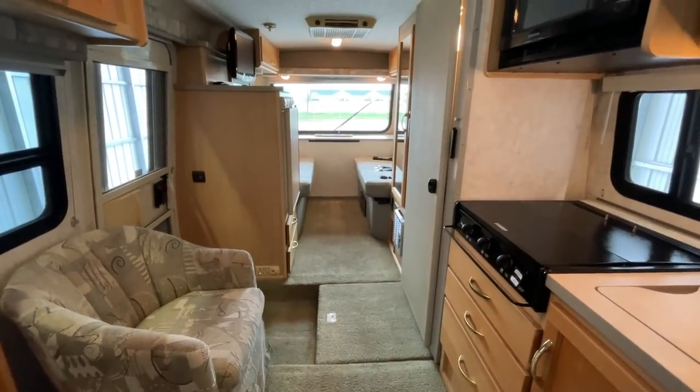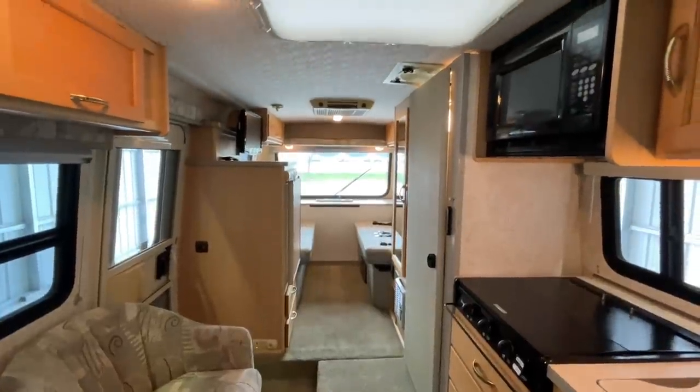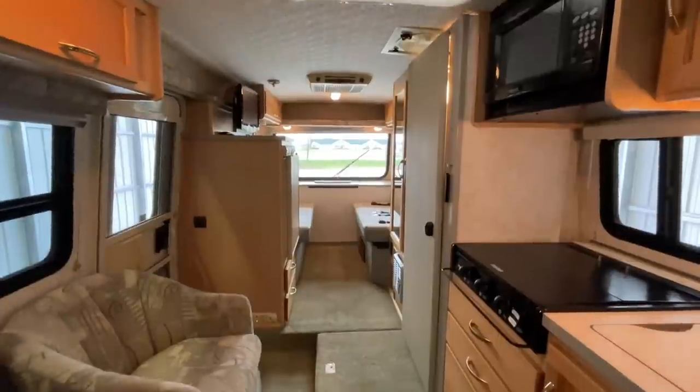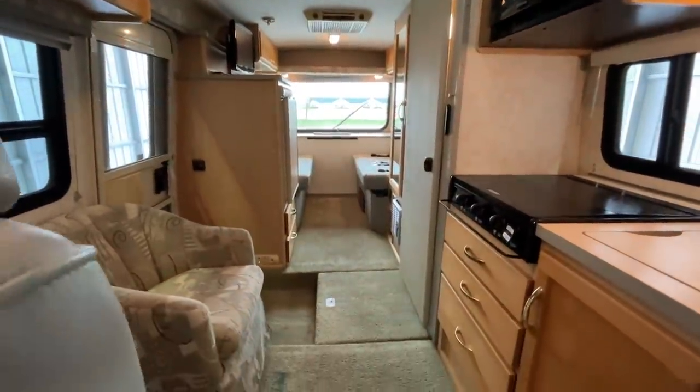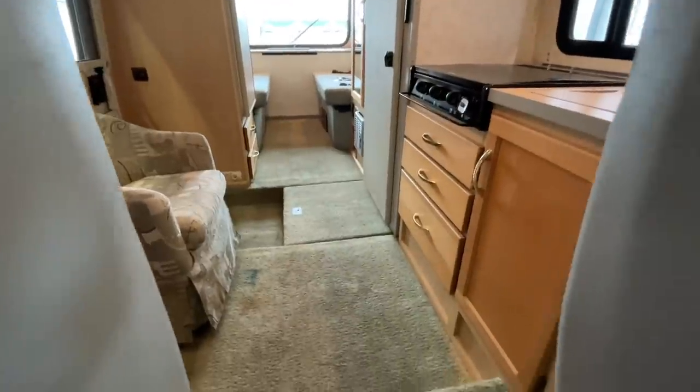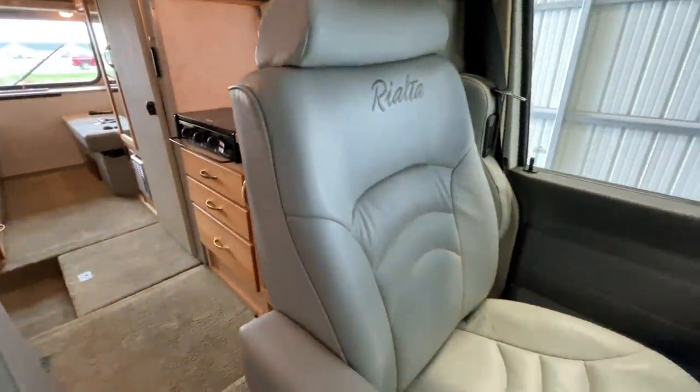Alright folks, it's time for the inside portion of today's video tour. We are inside this 2005 Winnebago Rialta 22HD. This one has 63,364 miles on it.